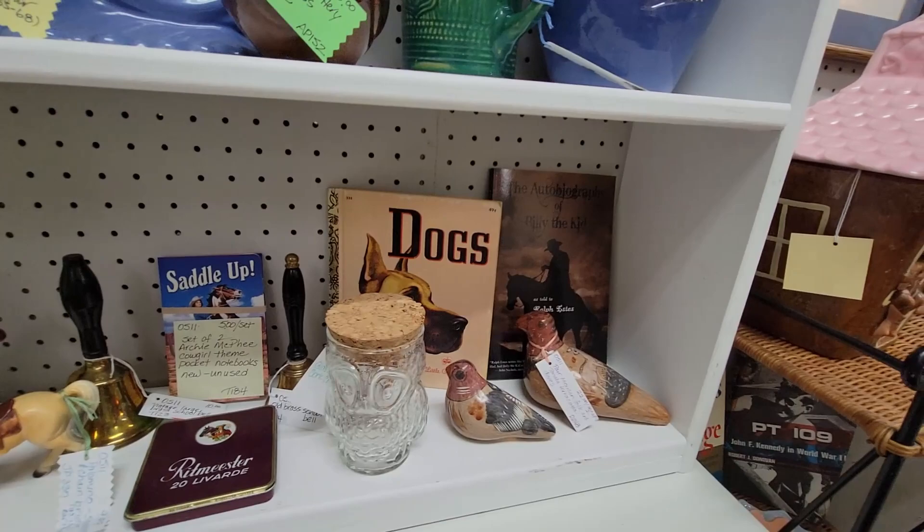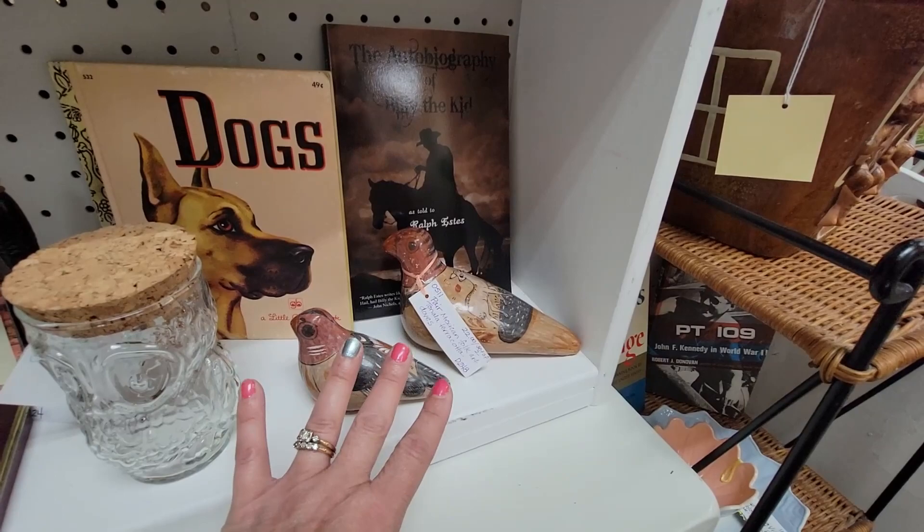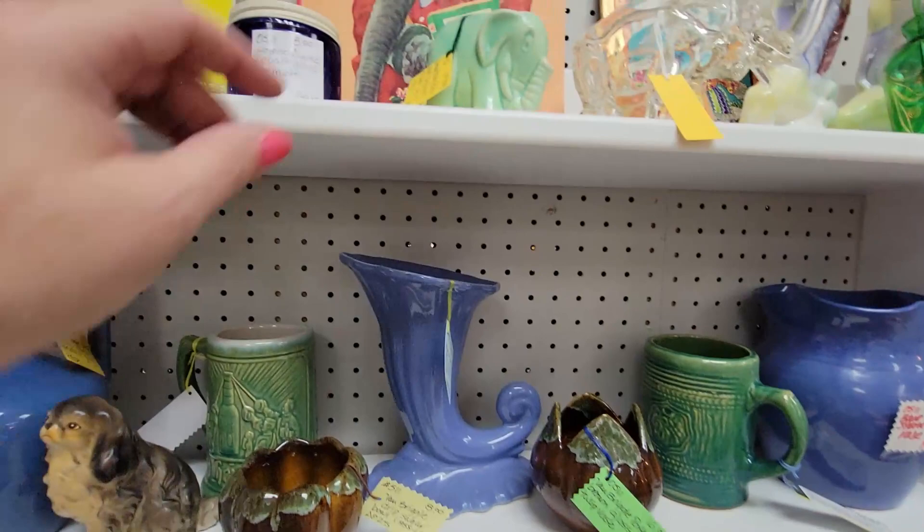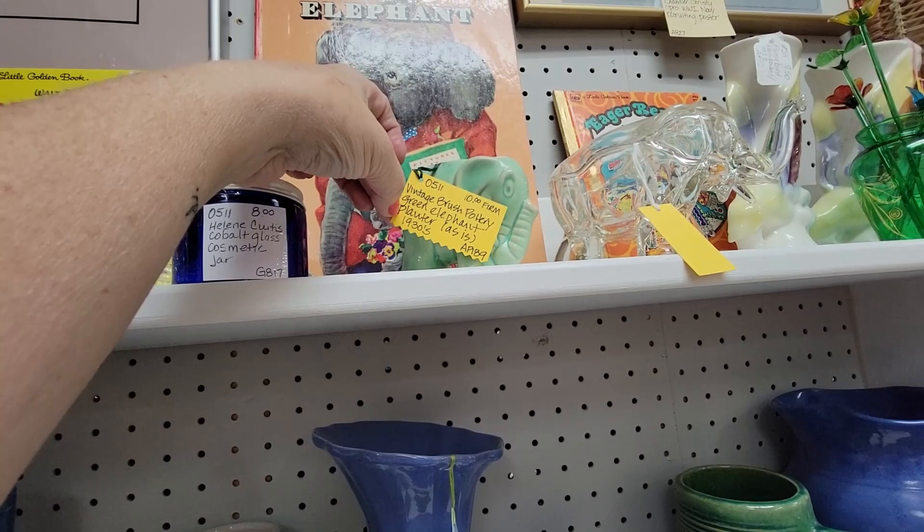Some horses. Here's $22 for this. I have got like a little collection of Tatella going right now. So I'm not going to get these today. Westbury Antique Mall. Okay — this says 'as is.' Brushed pottery green elephant planter, $10 firm.